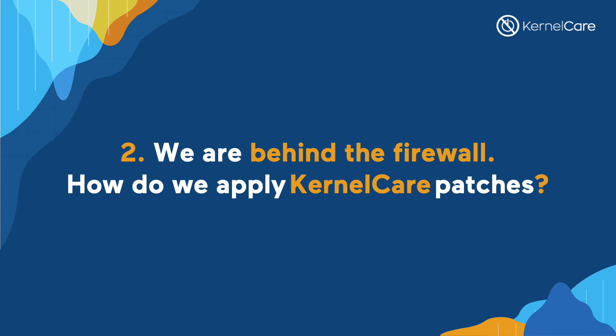We are behind a firewall — how do we apply kernel patches behind a firewall? That's a great question. We have a lot of enterprise organizations, so we have a solution for that. It's called ePortal. It is a patch server that runs internally in your location behind your firewall with the ability to connect to our master patch server. It acts as a bridge between the internal patch server and the main KernelCare patch server. It's perfect for staging and production environments which need strict isolation from external networks.